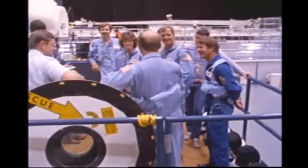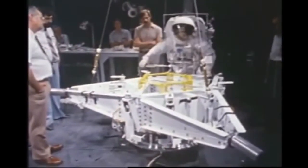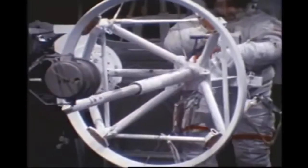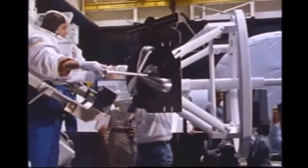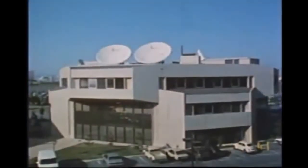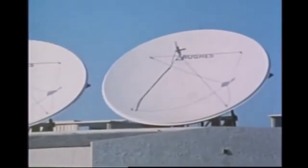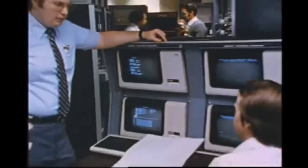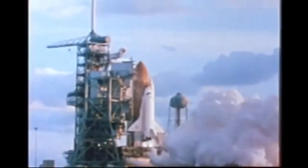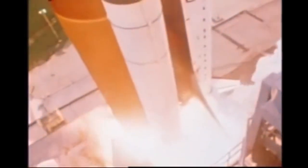A crew was named and began training, with equipment designed and built specifically for the rescue of Palapa and Weststar. Perhaps the most important element was the Apogee Kick Motor Capture Device, or Stinger — the tool the astronaut would use, together with his maneuvering unit, to capture the satellite, stabilize it, and bring it back to the shuttle. Hughes Aircraft Company had to begin maneuvering the satellites into position before final negotiations could be completed. On November 8th, 1984, the shuttle and its crew of five set out to rescue Palapa and Weststar.